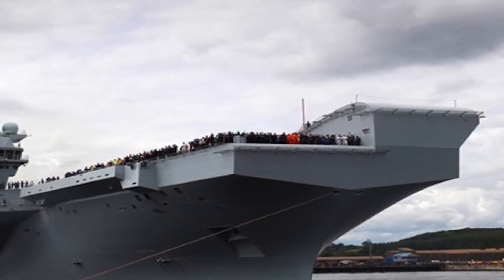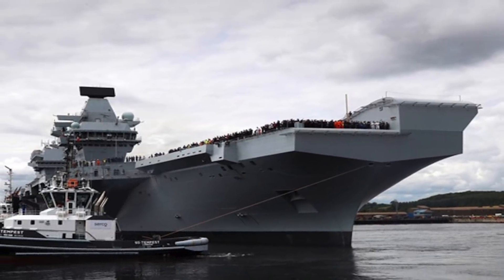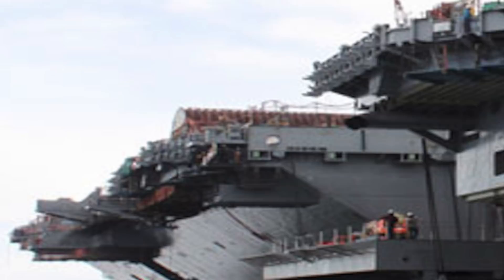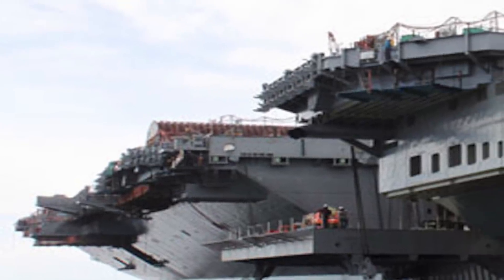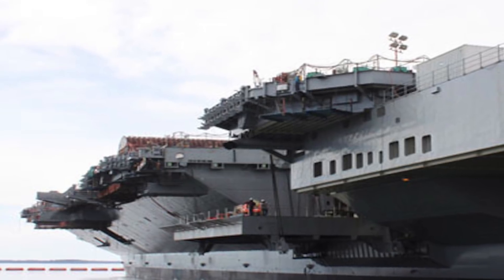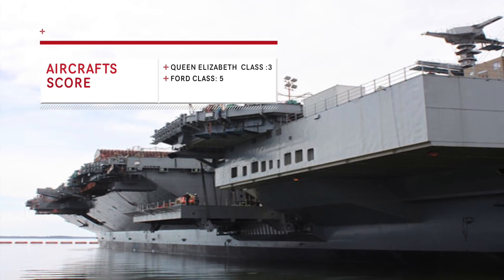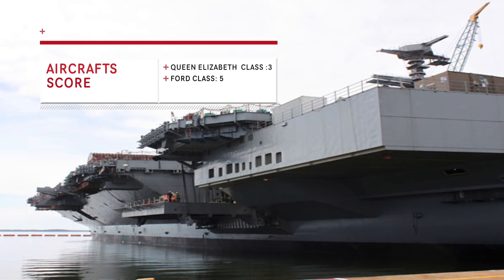The Queen Elizabeth will have the F-35B Lightning II as the fighter aircraft. It will also have the Chinook, Apache AH-64, Merlin HM-2 and HC-4, Wildcat AH-1 and HMA-2, and Merlin Crow's Nest AEW. The Ford-class will embark F-35C Lightning II and F-18 Super Hornets as fighter aircraft. It will also carry EA-18G Growler electronic attack jets, E-2D Hawkeye airborne early warning and control aircraft, and C-2 Greyhound carrier onboard delivery planes. MH-60S Seahawk helicopters will also be present. Ford has a better combination of fighters, with versatile F-18 Super Hornets onboard apart from stealthy F-35s, which are present in both. It also has the EA-18G Growler, which is very important in modern combat scenarios, as well as its own AEW&C aircraft in the form of the E-2D Hawkeye. Advantage goes to Ford-class in this parameter.